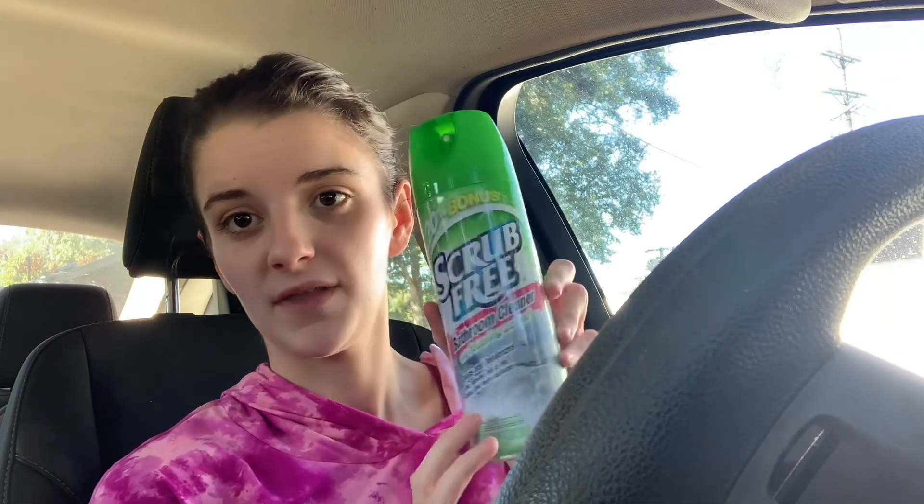I picked up some cleaners because the new house didn't have the stuff I prefer to use. There's this Scrub Free Bathroom Cleaner with 20% bonus and foaming action — they have it in blue, purple, and green. And I picked up this Stronger Than Dirt Ajax in citrus and eucalyptus.